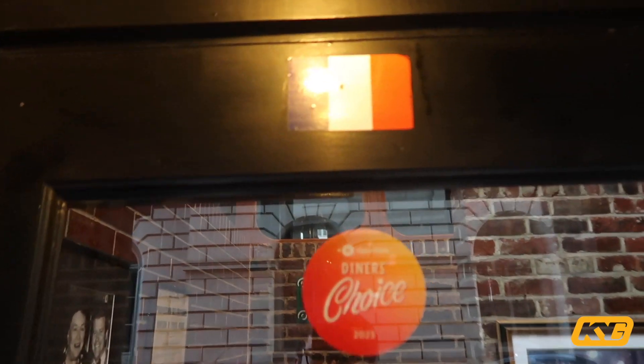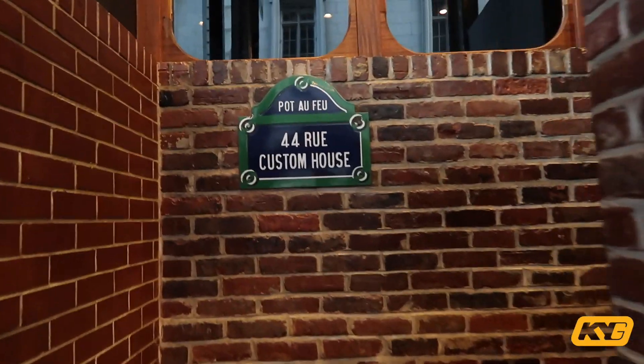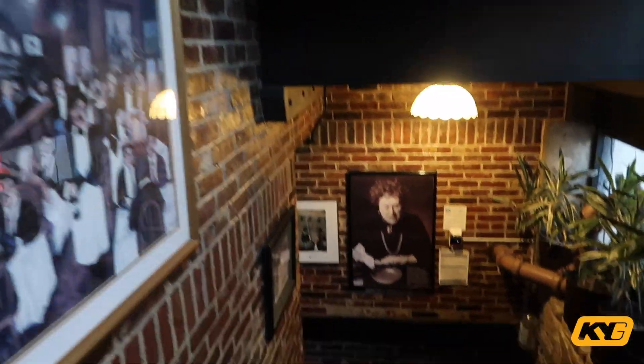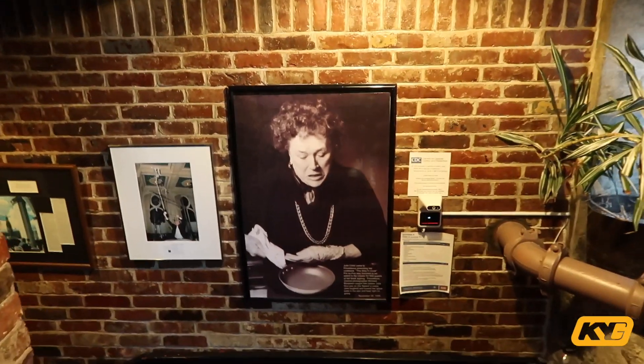The restaurant is actually underground and you've got a little French flag right here. This restaurant only opens during the weekend. I really like the vibe in here — look at the renovation. This restaurant also has a lot of history to it.